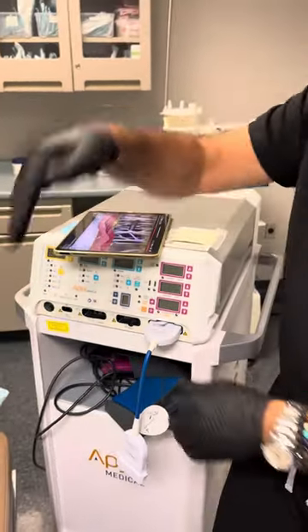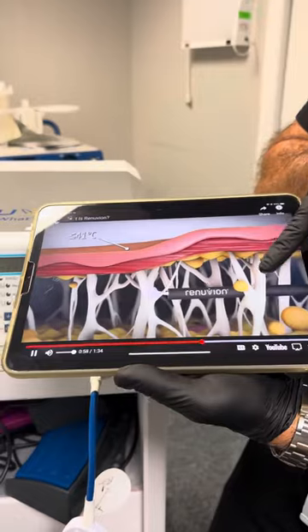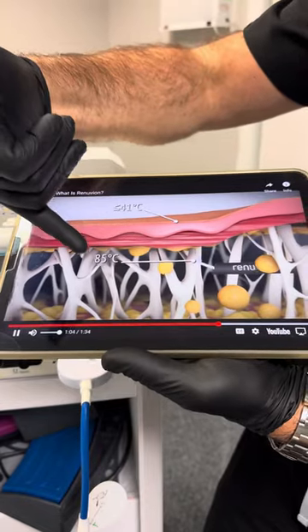I have a little video that's also on my website that will help show what this does. Here is the instrument underneath the skin. You can see it delivering heat, and these are the septae, or tissue that's underneath the skin.